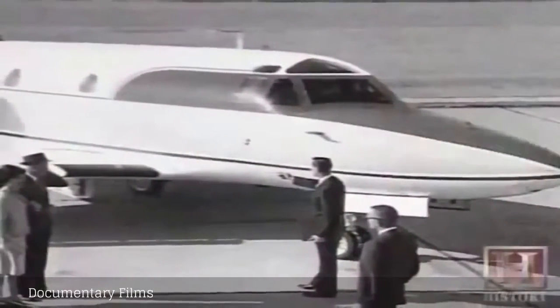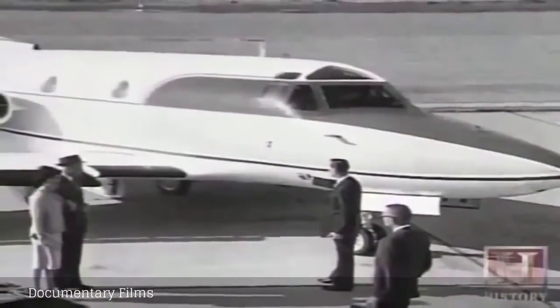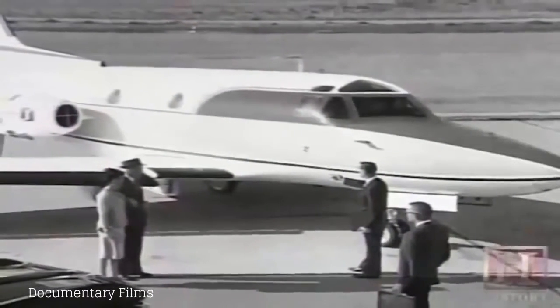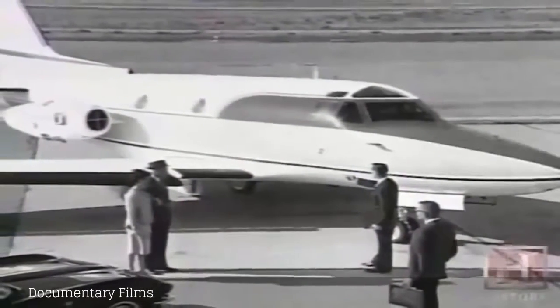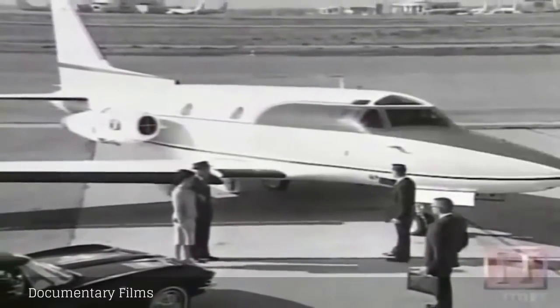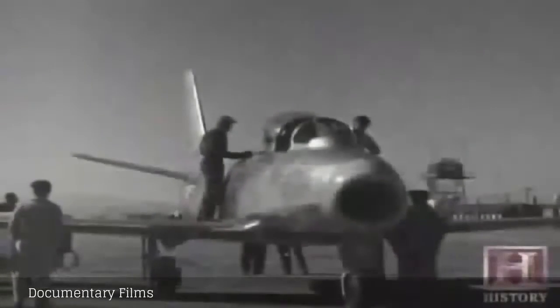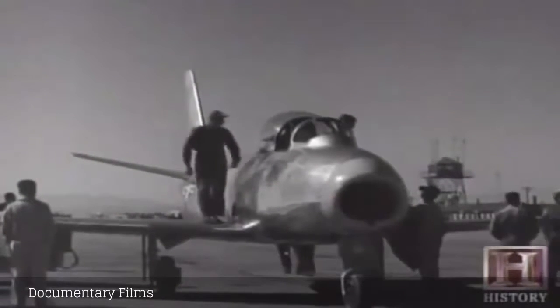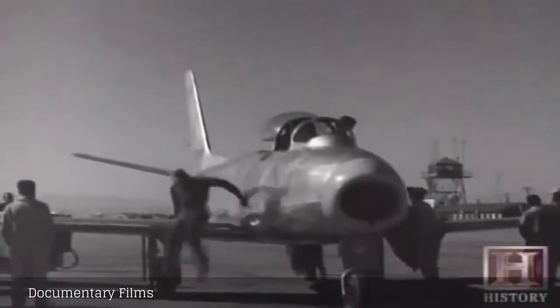In the 50s, North American came up with the idea of taking the Sabre jet, which was a very popular and very strong design, and making a passenger jet for the military, for the Air Force. And if you look at this airplane and the F-86, you'll see the same designs in terms of the wing and the landing gear. So they took all the best things about the Sabre jet and incorporated this airplane.